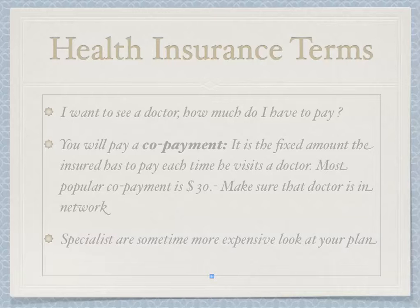First question: I want to see a doctor — how much do I have to pay? You will have to pay a co-payment. It is the fixed amount the insured has to pay each time he visits a doctor. The most popular co-payment is $30. Make sure that your doctor is in your network, as specialists often have higher co-payments. Check your plan for details.